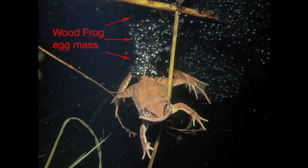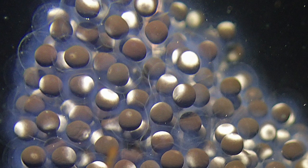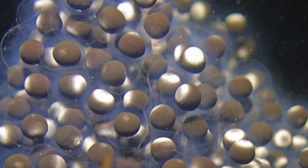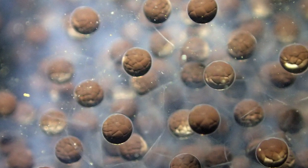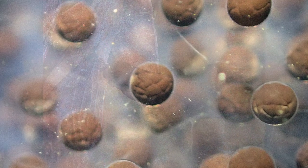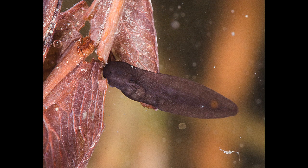Typically, eggs are laid attached to underwater vegetation in large masses, as can be seen with the female wood frog in this photograph. When just laid, the eggs are little black and white jelly-enclosed balls, which soon change to all black or dark brown. Within 24 hours, the eggs are already dividing into tiny soccer balls, and they are on their way to becoming a tiny tadpole no more than a quarter of an inch long 16 to 20 days later.